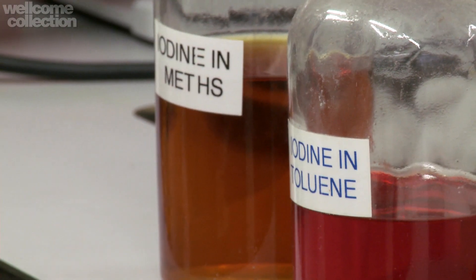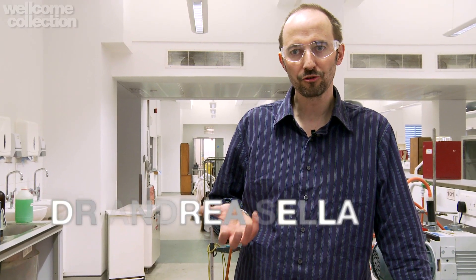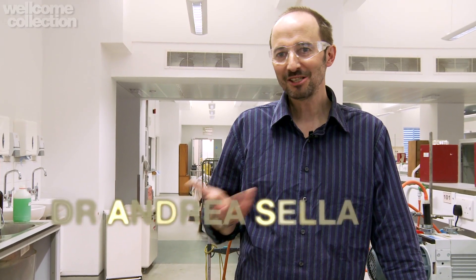Iodine is a curious element, because although it's really quite weird in all sorts of ways, we actually take it really for granted. It's something you learn about in school, and it's something that many schoolchildren will have handled. Many of you watching this video will have played with iodine at some point, and this is in spite of the fact that iodine is one of the rarest elements in the Earth's crust. It just so happens that it's very, very easily accessible because of its straightforward chemistry.